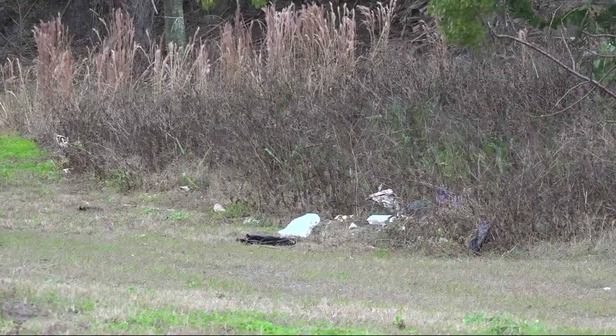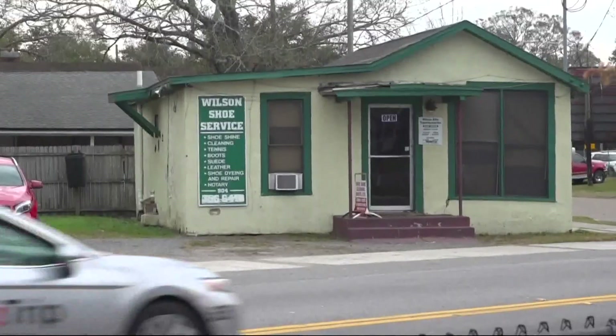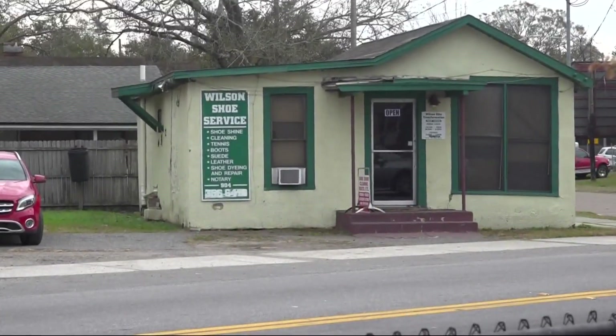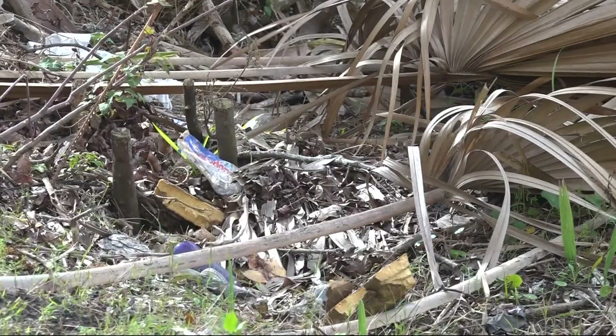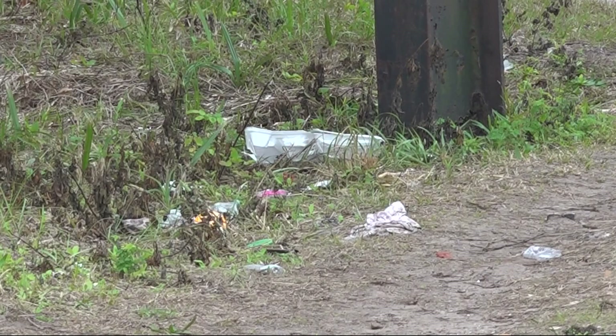The trash now is getting outrageous because it just seems like people coming down Moncrief don't respect Moncrief, so they're just throwing trash out the window. He owns a shop on the north side and believes the problem hurts business. It affects the whole neighborhood, the whole environment — everybody around us. I just pick up any trash that's around because I know it's going to make it look better. I have people that come from all over, and I can't have trash everywhere when they're coming.